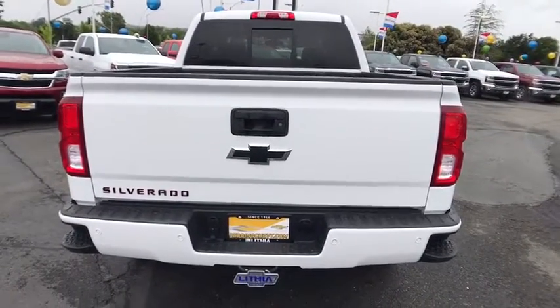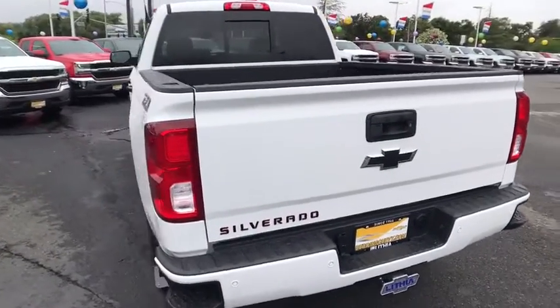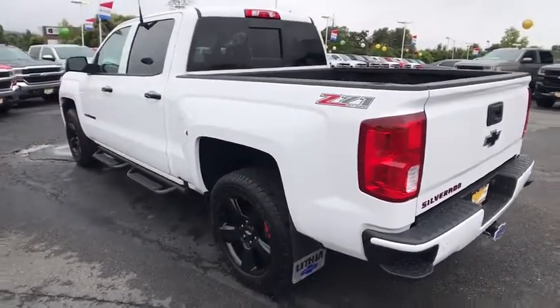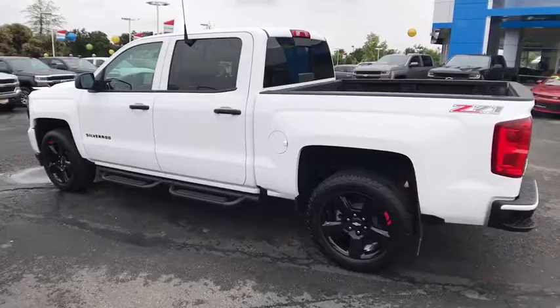Front floor mat, ABS four-wheel, four-wheel disc brakes, premium sound system, rear defrost, universal garage door opener, AM FM stereo radio, bed liner.